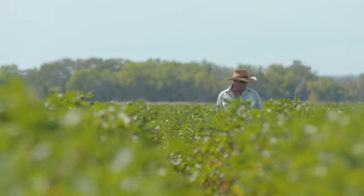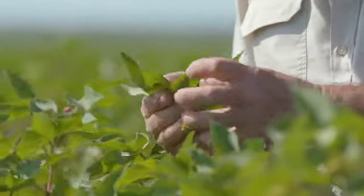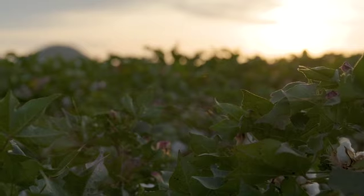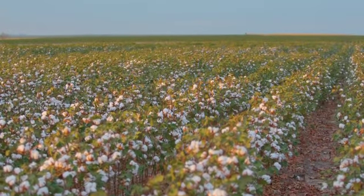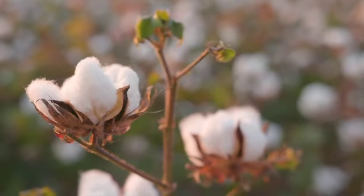All the cotton grown for lint production in Australia now is known as Bolgard 3, which means there is a genetic modification in the cotton that combats the Heliothus moth very specifically, as well as other insects. It also has another modification in the plant genetics to accept overspraying of glyphosate, known in the industry as Roundup Ready cotton.